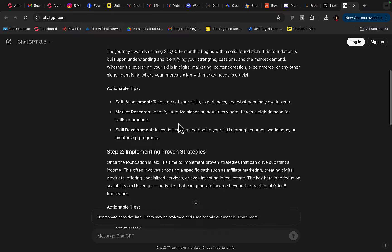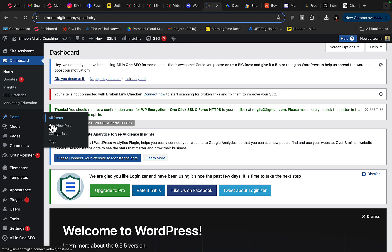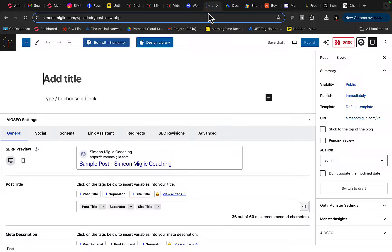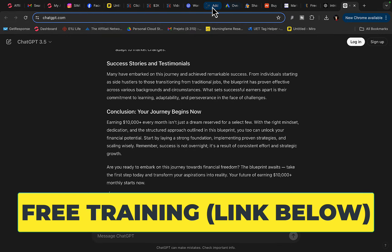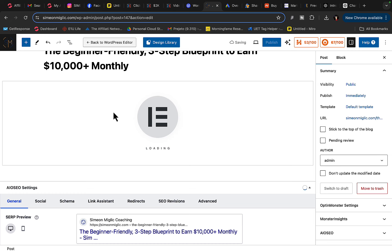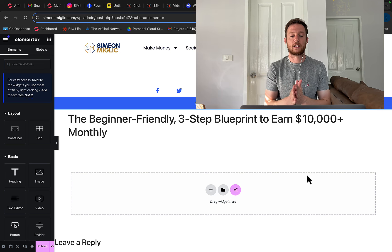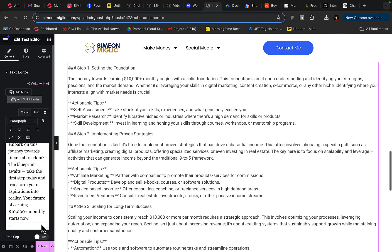I'm going to copy this text from ChatGPT — it's a pretty good article. Now I'll go back to WordPress, click on Posts, then Add New Post, and add the headline. The headline from ChatGPT is 'Beginner Friendly Three-Step Blueprint to Earn 10K Monthly.' I'll use that as the title, then go back to ChatGPT, copy the rest of the content, and paste it in. You can also upload different plugins and themes to get better conversions and make your website look better.